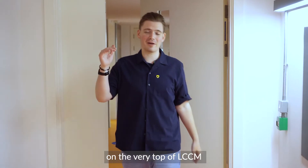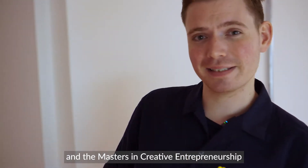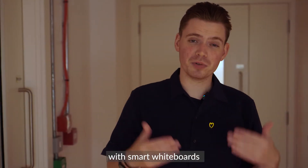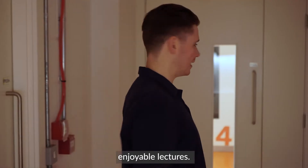This is the fourth floor on the very top of LCCM at the Music Box. This is where we hold our lectures for BA Music Business Management and the Masters in Creative Entrepreneurship. There are two well-kitted out classrooms with smart whiteboards and great stereo systems enabling really interactive, enjoyable lectures. Let's go have a look.